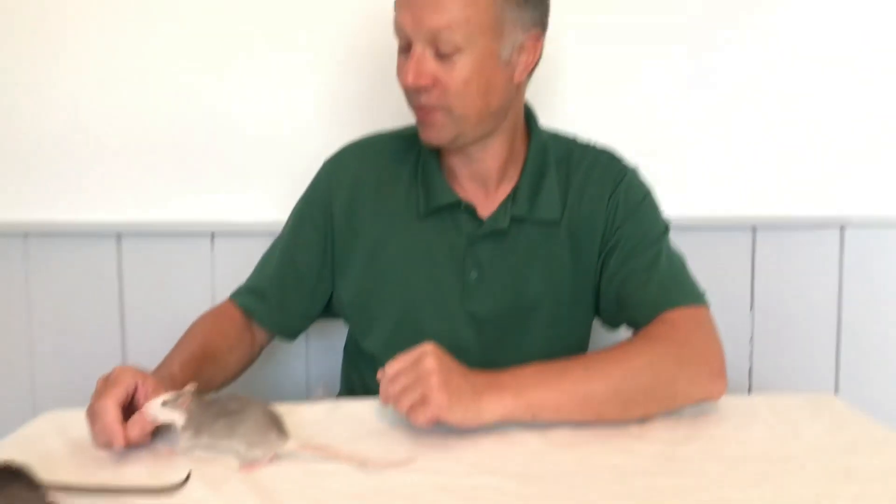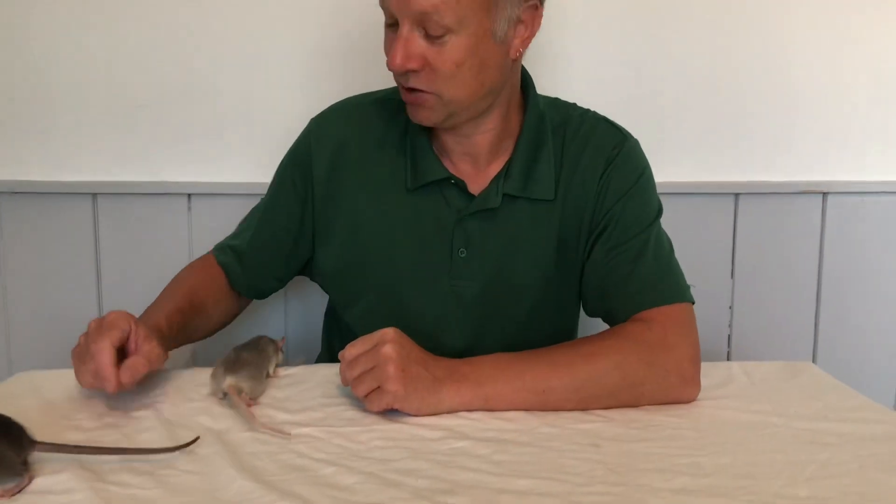They'll actually sit on your shoulder while you play on your Xboxes — though I don't even want you to play on your Xboxes. If you've got time to do that, get outside and look at some wildlife. But they would sit on your lap while you watch TV. Super cool pets. Of course, my owls and my snakes just like to eat them!